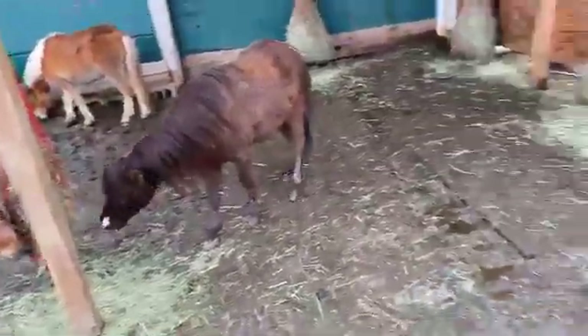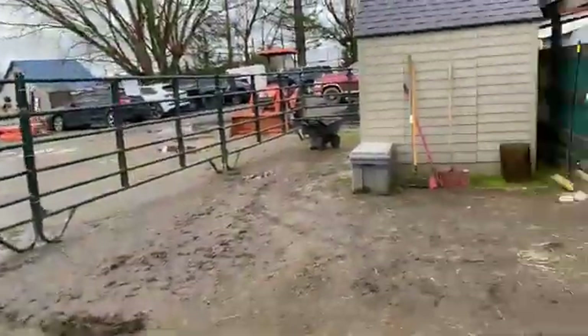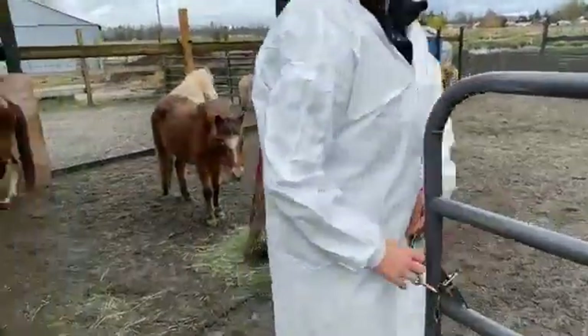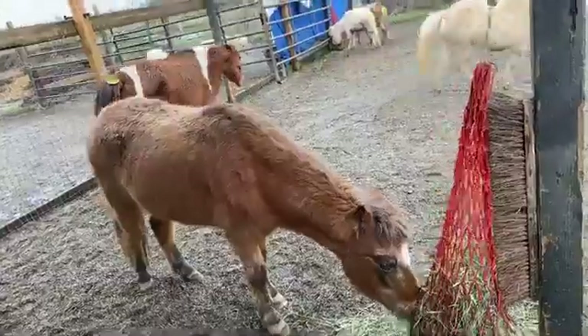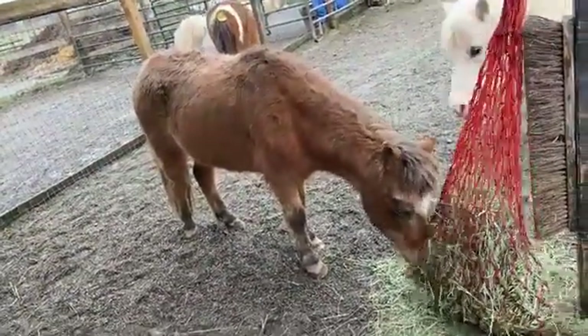Thank you to Evergreen Equine who'll be out with us next week. Now we're going to walk over to our next group. We've got a few paddocks to visit. Here is the next group — a variety of mares and a gelding. This little lady here is a 20-year-old Appaloosa who has been ridden and driven and done everything.